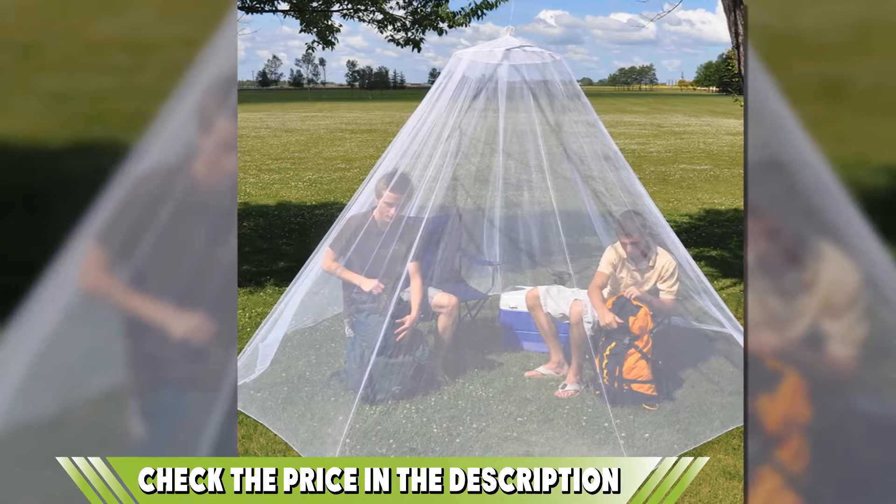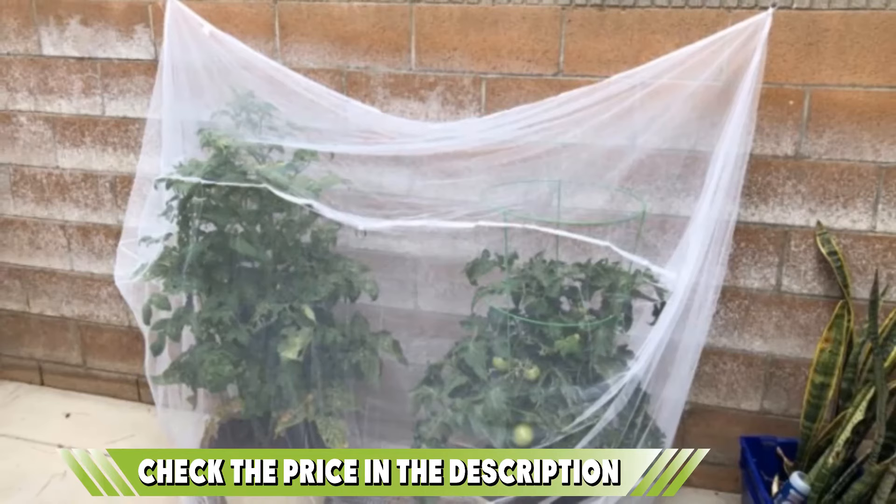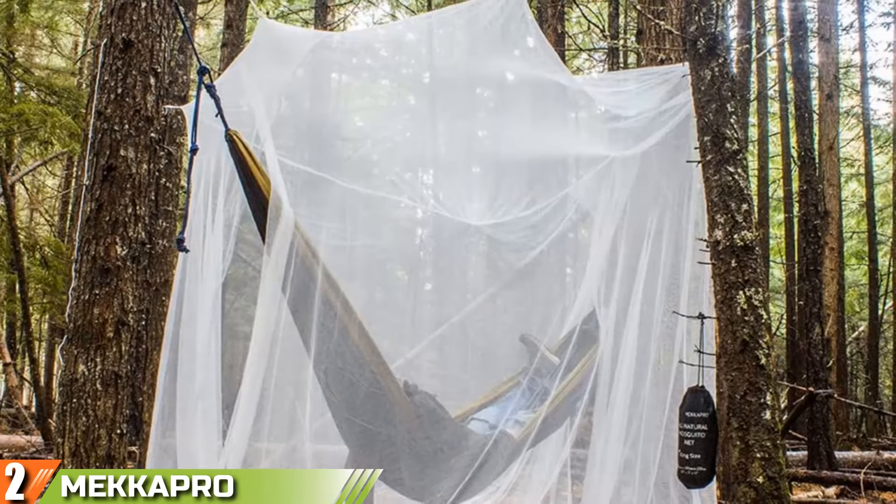This ultra lightweight net fits seamlessly into your pack. It's durable and mildew resistant, and it comes at a super affordable price. If you want to know about the latest price of the Coglance mosquito net, check the description box. Moving on to the next — at number two we have the Make A Pro Ultra Large mosquito net.